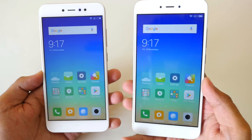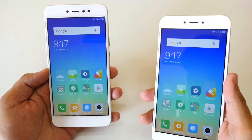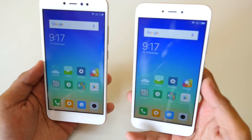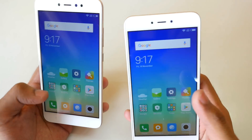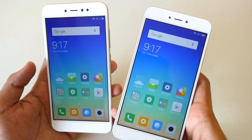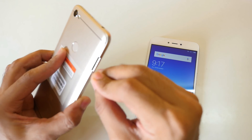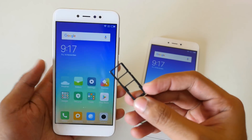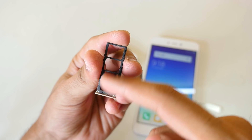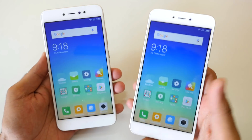That's pretty much it for the unboxing and initial impressions of the Redmi Y1 and Redmi Y1 Lite. If you want to buy either device, direct links are in the description box below. In my initial impressions, both devices seem good — display quality is surprisingly good and camera samples look nice. Now let me show you the dedicated microSD card slot: the SIM tray is very long and accommodates the first SIM, second SIM, and a dedicated microSD card — no hybrid slot.